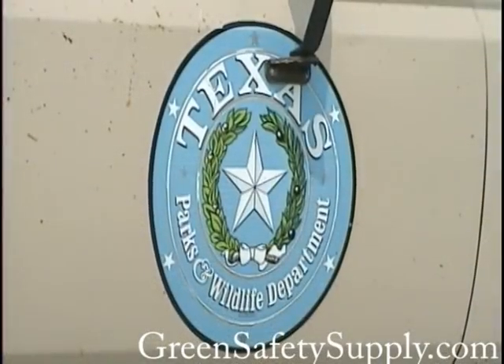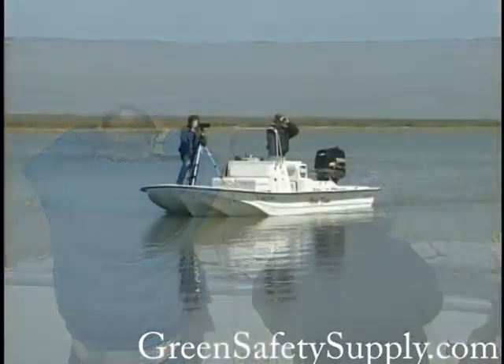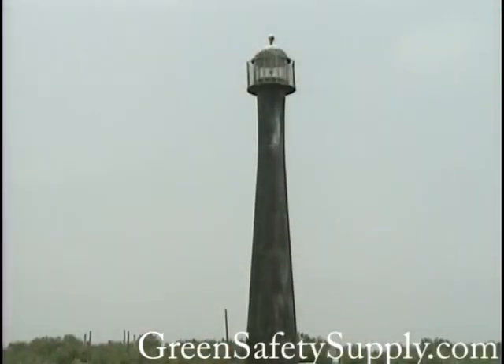The Texas Parks and Wildlife Department operates a ferry to the island from Port O'Connor, Texas. People can also take privately owned boats to the island, which has windswept beaches and a picturesque lighthouse.